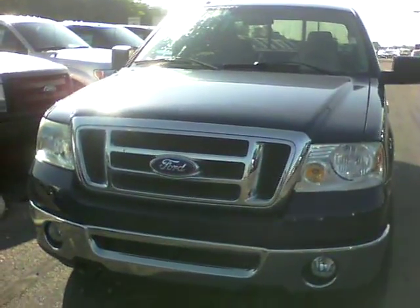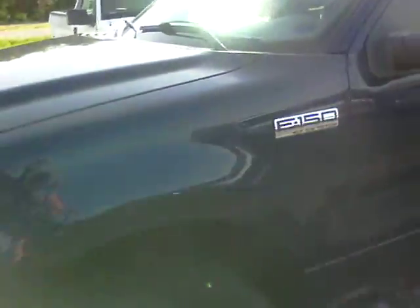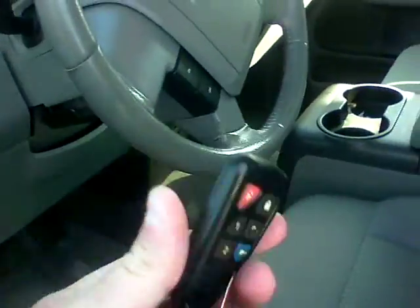Hi, this is Steve Meegan at Bill Estes Ford. This is the 2008 F-150 you inquired about online. It's a 5.4 liter XLT V8. Does have the keypad entry on the door. Does have remote start on the key fob.